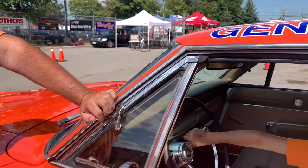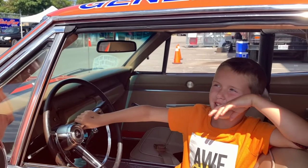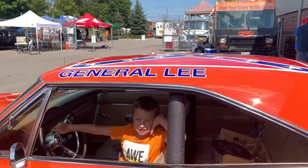And here we are — the most recognized horn, demonstrated by my son Owen. Go ahead, Owen. Show him. And there it is — that's the horn for the General Lee. Love it.